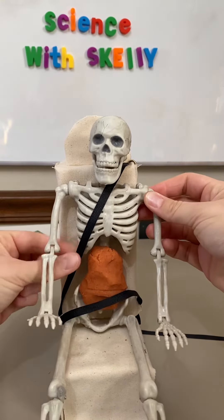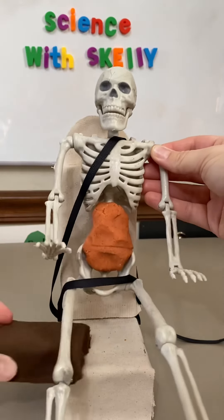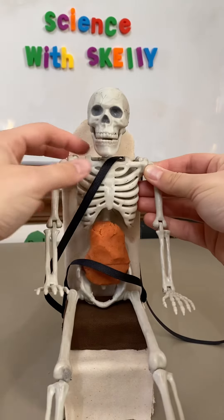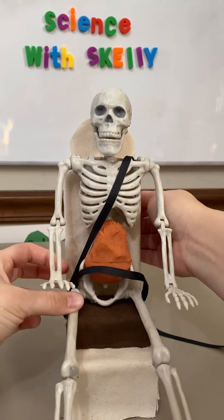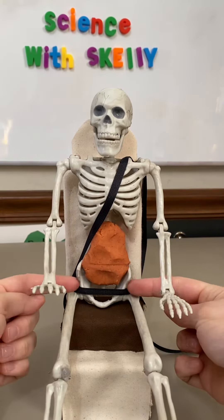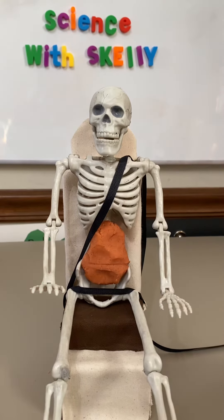Watch what happens when we put a booster seat underneath Skelly. Now that Skelly is raised to be closer to adult height, the booster seat helps position the vehicle seat belt over the strongest bones of his body — the bony pelvis and the center of his shoulder.